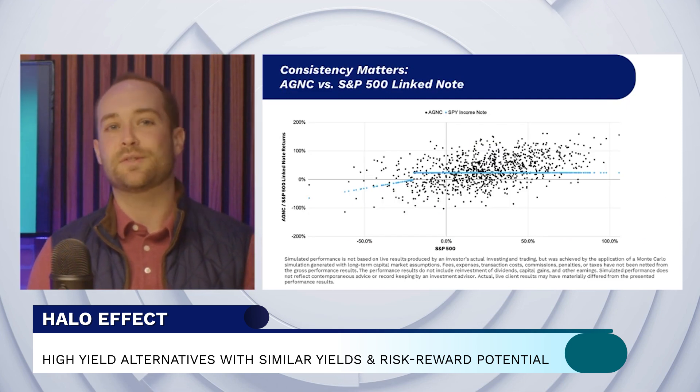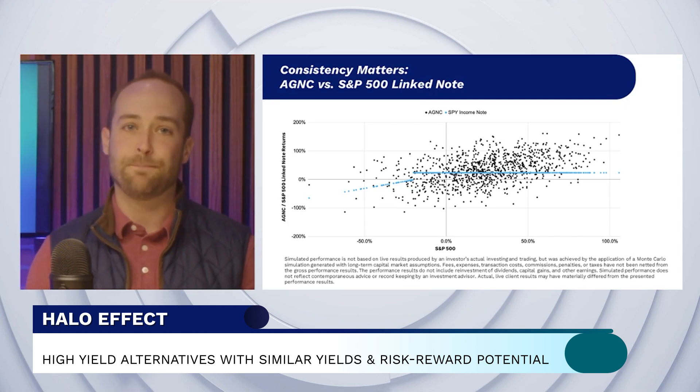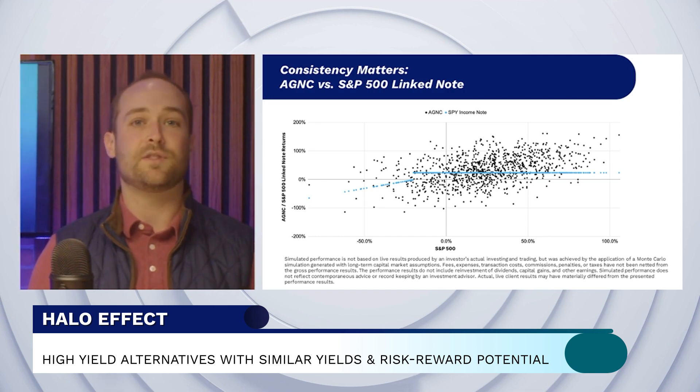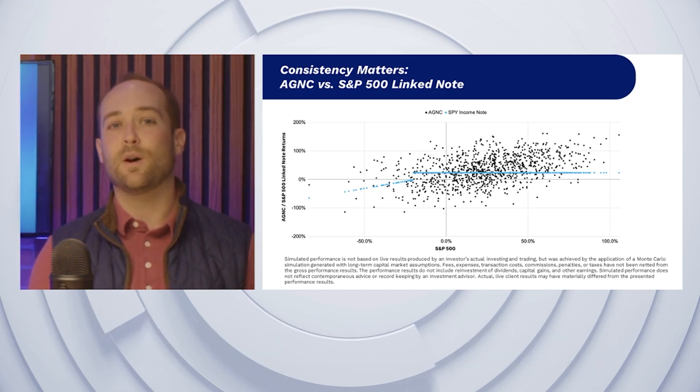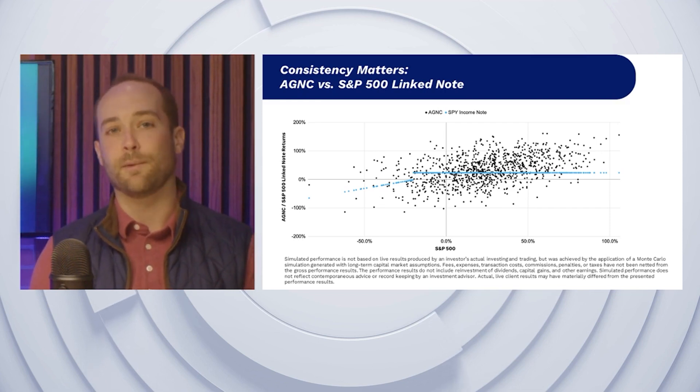Finally, this scatter plot shows the breadth of outcomes that may occur for an income note and for agency. The outcomes for agency are all over the place relative to the income note, which is expected to post consistent positive returns across the majority of market environments.